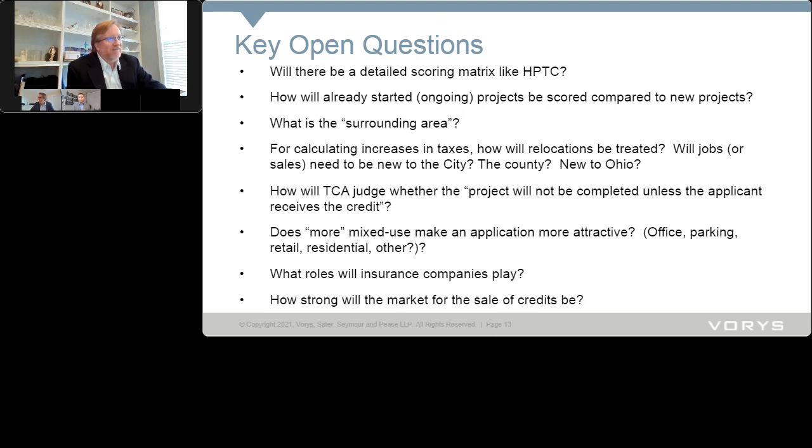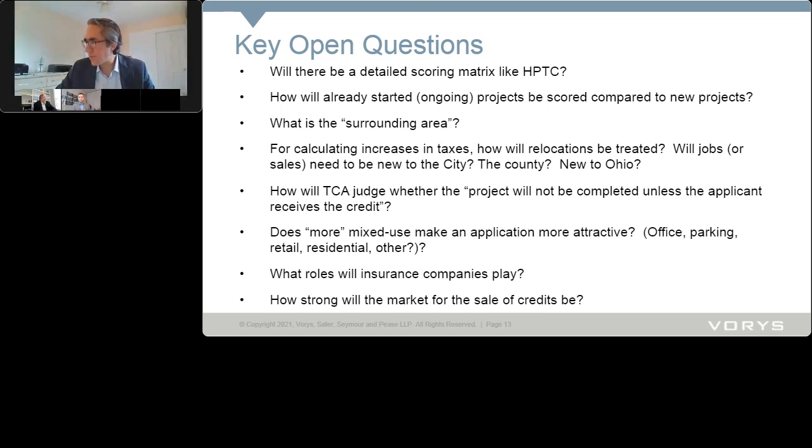What qualifies as an insurance company? The statutory definition references companies subject to insurance taxes in Chapter 5725 or 5729 — specifically revised code sections 5725.18 or 5729.03. Insurance companies themselves know whether they're subject to those provisions. Scott noted that insurance premium tax for any given insurance company is a relatively small amount of money — potentially in the millions of dollars — and this is a limited pool of potential purchasers for these credits.